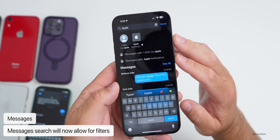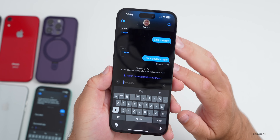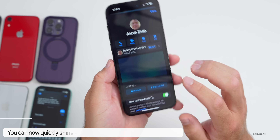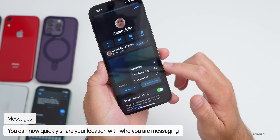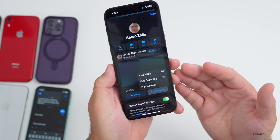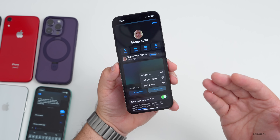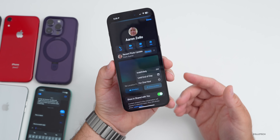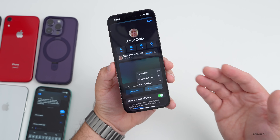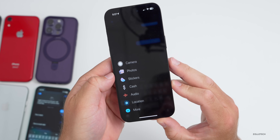Search in Messages has been improved with better filters so you can more easily find information using specific keywords. You can also quickly share your location while texting — tap the name at the top, tap Share Location, and choose indefinitely, until end of day, or for one hour. There's also a new Check-In feature to let friends and family know when you've arrived safely, sharing your location, battery level, and cell service status — all end-to-end encrypted.